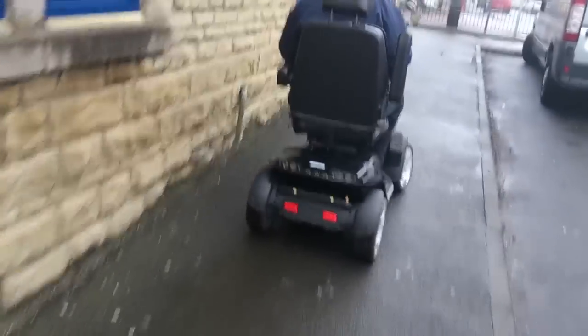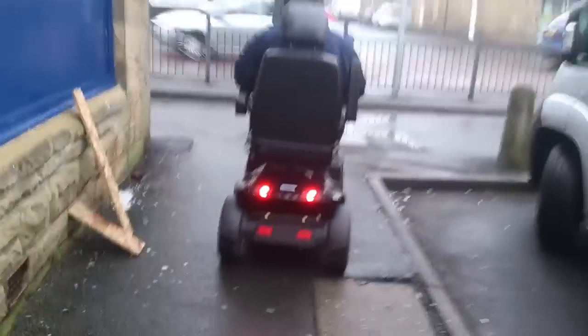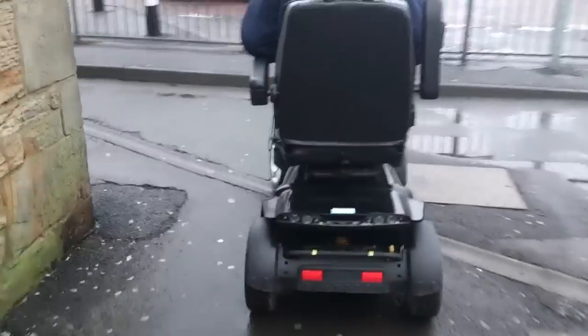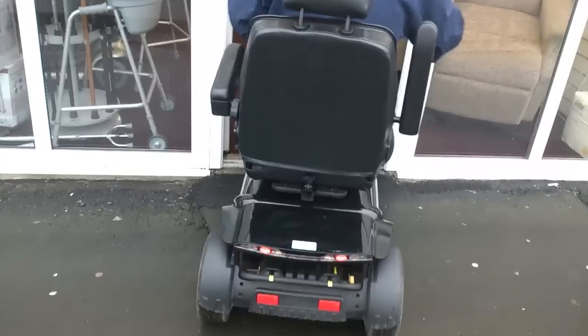Watch out for that dog mess! He navigated around the dog mess around the corner there. He comes back now into the showroom — very good, all in order. You can see the brake lights coming on and off.